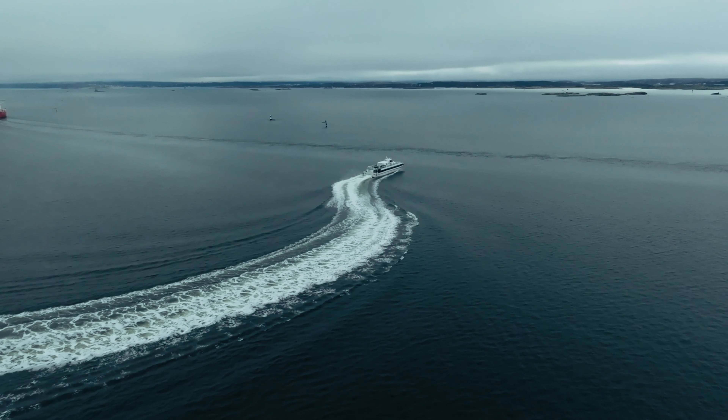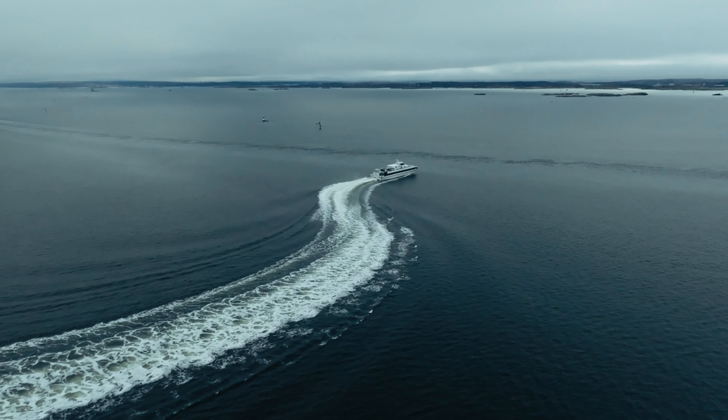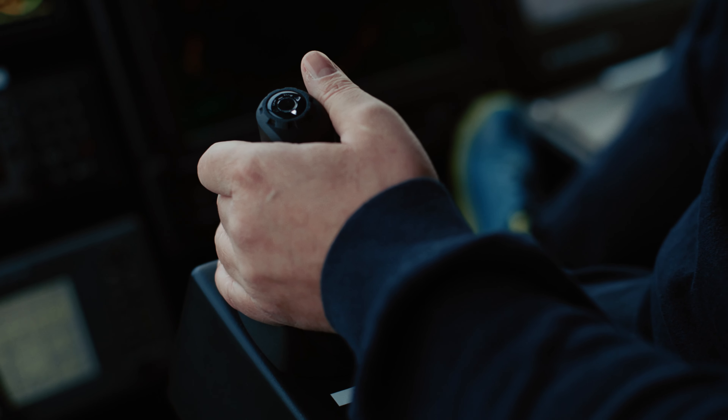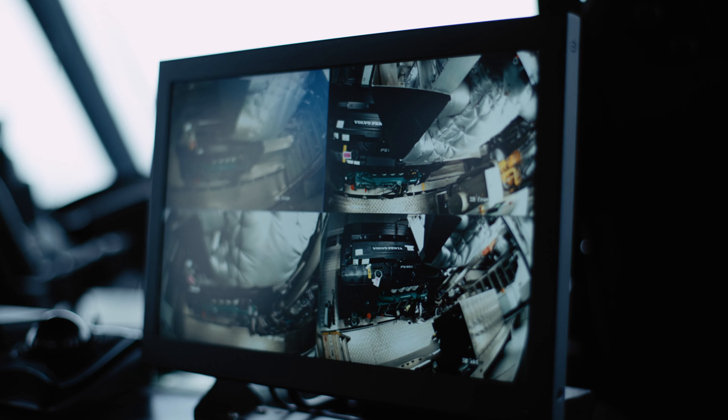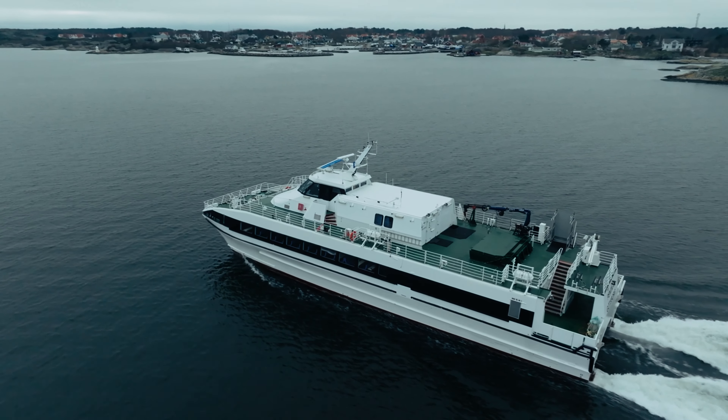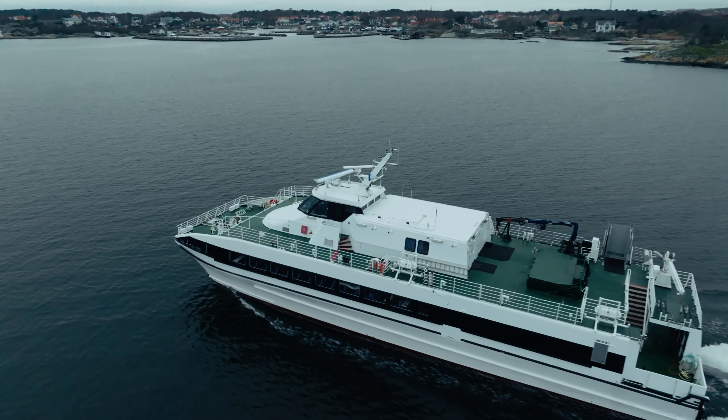The maneuverability on this is incredible — amazing. And the reaction time is also very short. It's very safe because you have just one maneuvering handle to take care of, before you had three. The system takes care of the propellers and the engines, so you don't have to think about anything. You could just put the throttle at full speed and the system will take care of everything. It's the latest type of engines according to the IMO regulations.